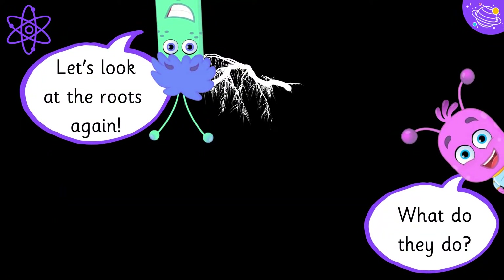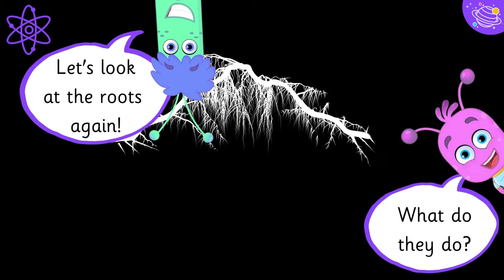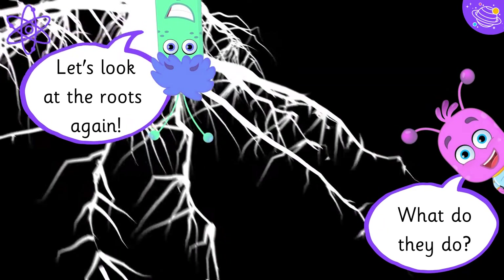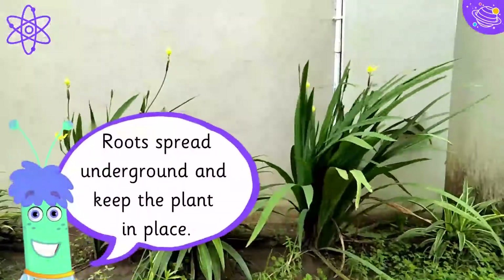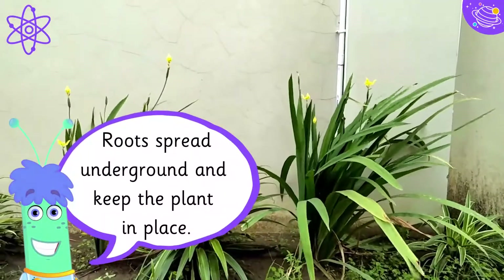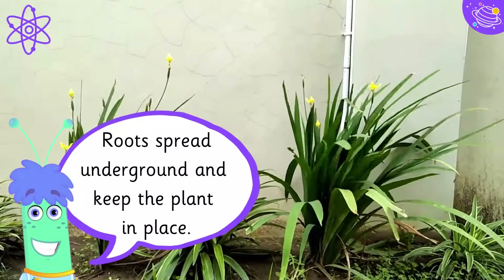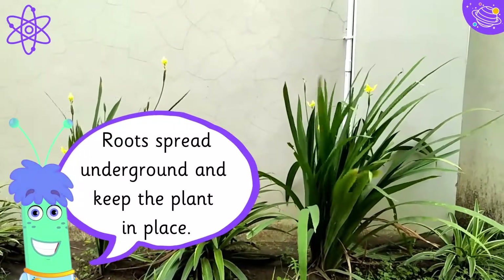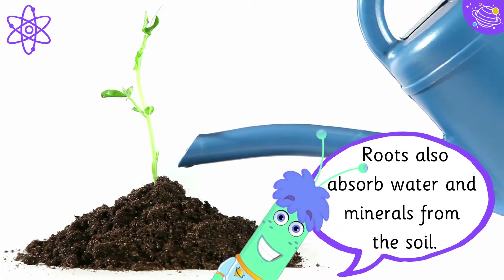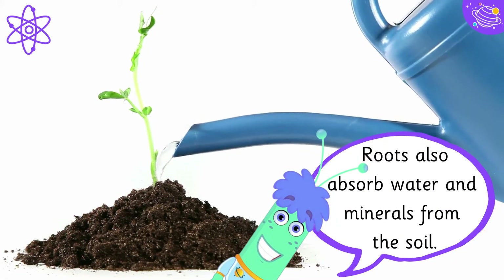Let's look at the roots again. What do they do? Roots spread underground and keep the plant in place. Roots also absorb water and minerals from the soil.